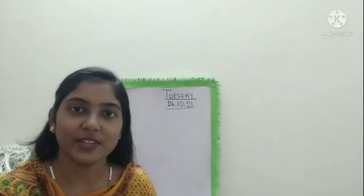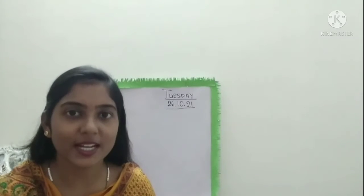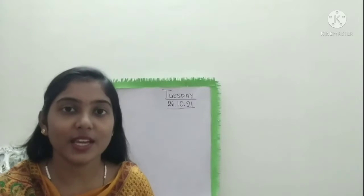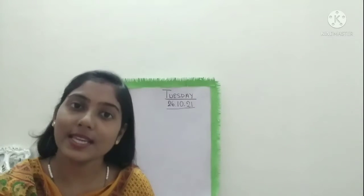Hello, my dear children of LKG. Good morning everyone, and welcome back to the English class. Children, hope you all are keeping healthy and strong. Today in our English class we are going to read one more story of vowel sound E.